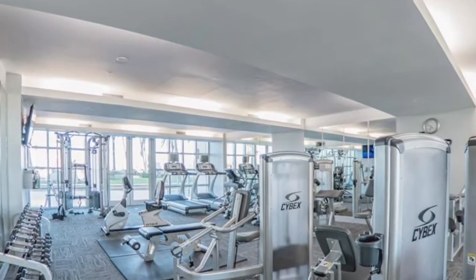They actually run a trolley service that can take you down there and pick you up if need be. The building itself has a resort-style swimming pool, billiards room, a club room, a fitness center — it's got pretty much all you need.